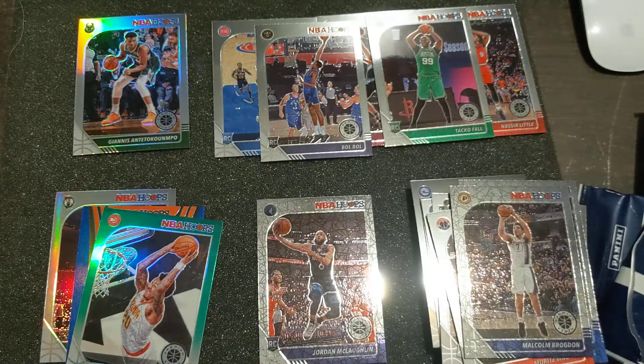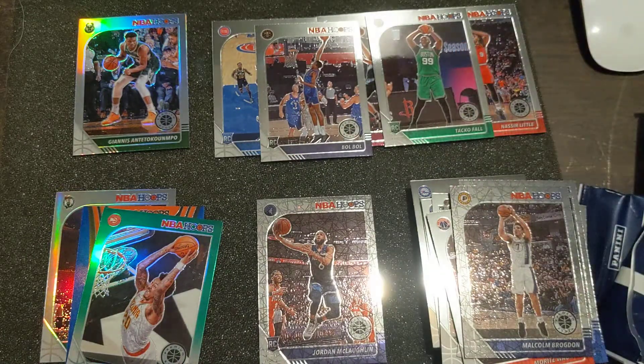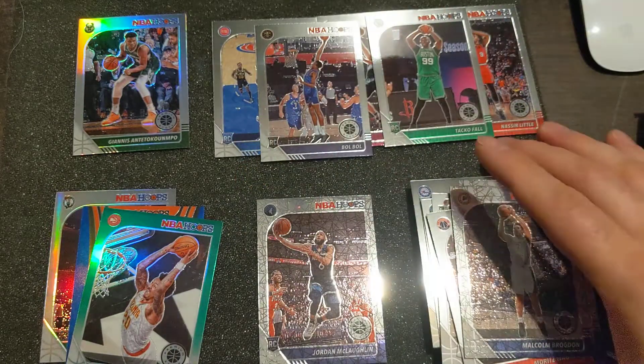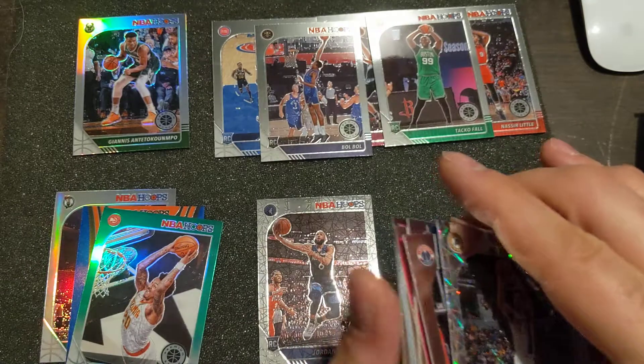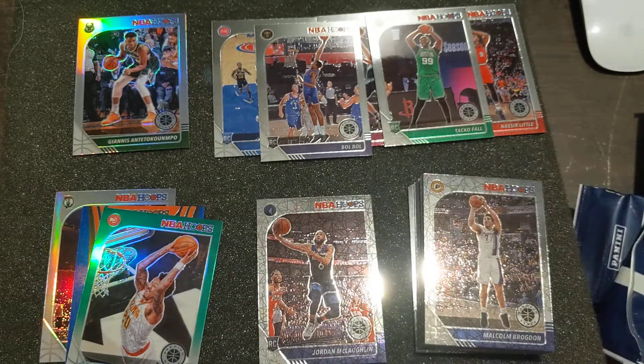All right guys - best rookie: Bull Bull more than likely. Silver Giannis, very good card. Nothing to write home about again overall, but this is a premium product. It's really nice being that it seems like it's mostly at retail. It's really cool too - it's the first year, I guarantee.